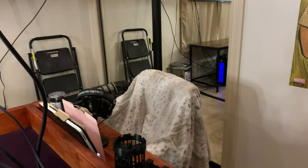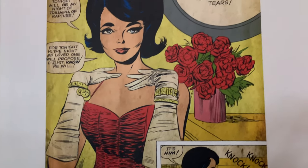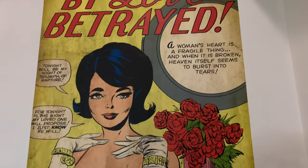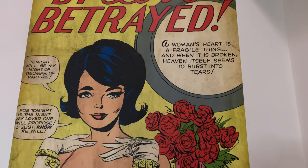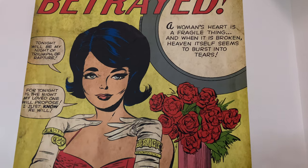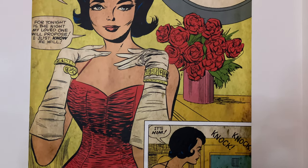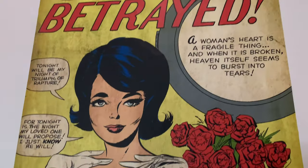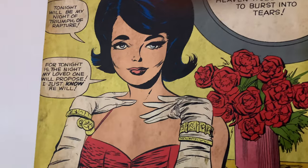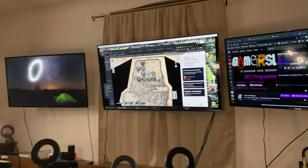I thought I'd take a moment to share what we've been working on for the last couple weeks, which is the Gamers Ledge studio. Gotta have some comics love in here — this is actually a Marvel's comic from the 1950s, back when doing superheroes was not in vogue because of the McCarthy hearings, so they did romance-type comics for a while.